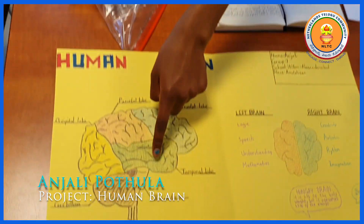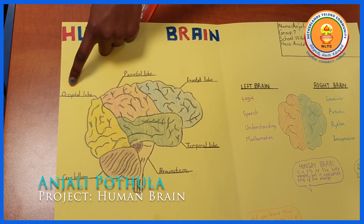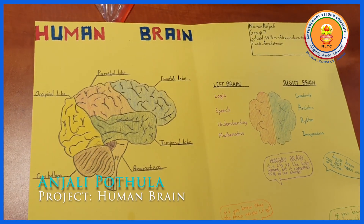the brainstem, the temporal lobe, the frontal lobe, the parietal lobe, the occipital lobe and the cerebellum.